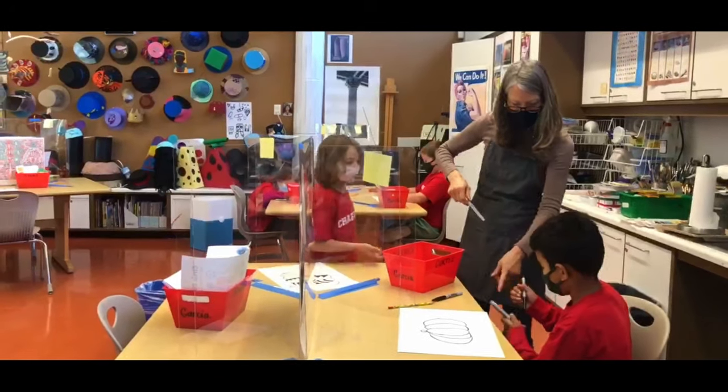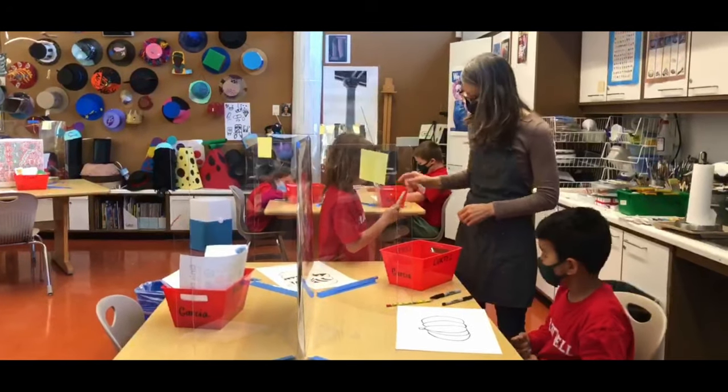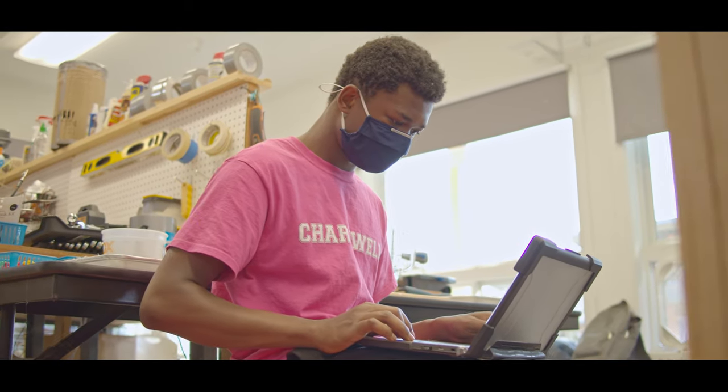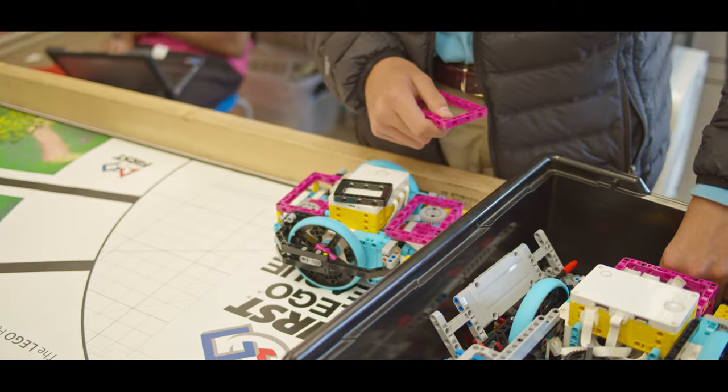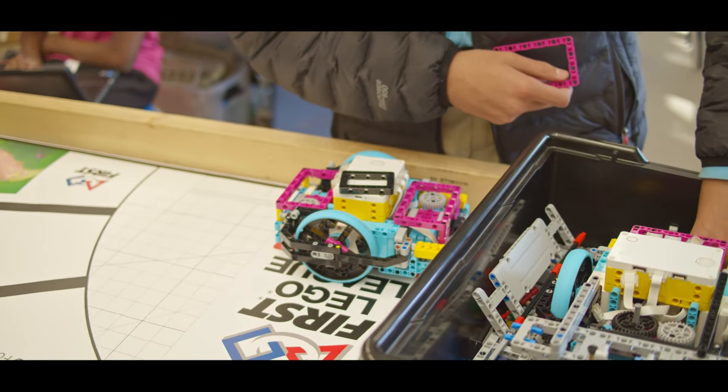STEAM is Science, Technology, Engineering, Arts, and Math. It is a K-12 program that incorporates all those disciplines. We include arts — a lot of schools have STEM programs, but we make sure art is included too, because design and ease of use figure into the innovation, inventions, and entrepreneurship that students create. And that's important to us.